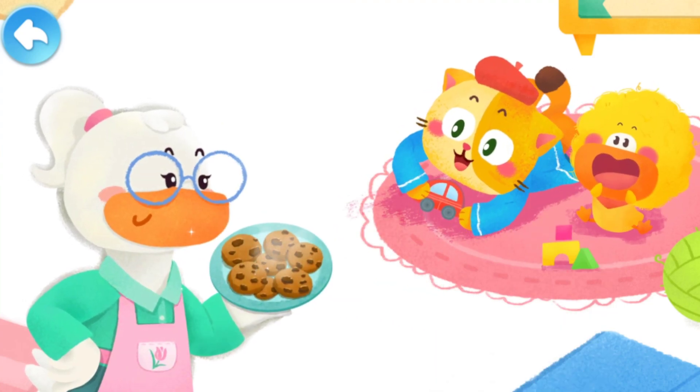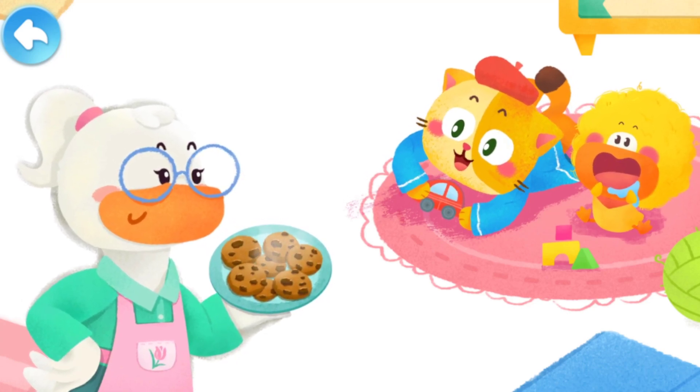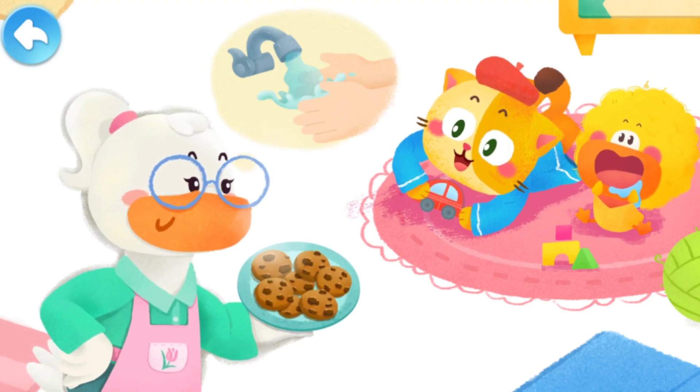They were having fun playing when Mom brought in some delicious cookies. Quacky was all drooling, but Mom said they had to wash their hands before eating.